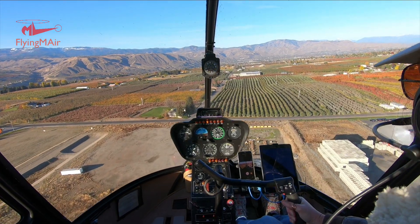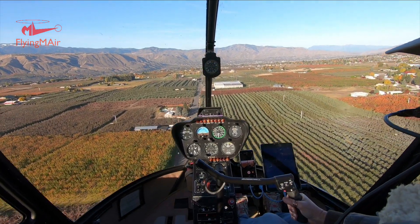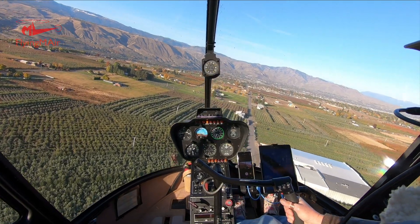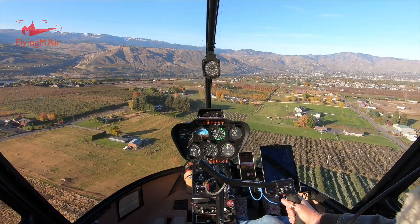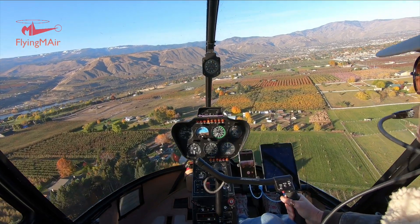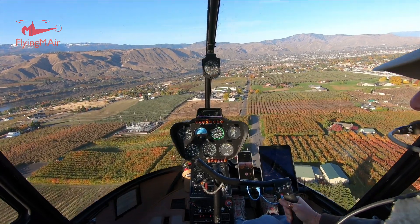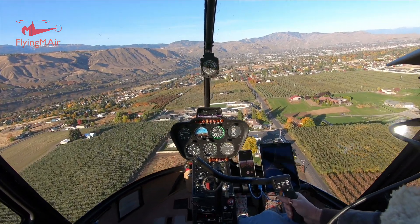I've just taken off from Wenatchee Pangborn Airport. The reason I'm all bundled up in a leather jacket is because I've just done a flight with some clients to Moses Lake Airport — an aerial photo flight that required one of the doors to be off. So I'm bundled up, though the doors are all back on now. I've decided to make one last flight of the autumn to get these fall colors, and that's what you're seeing. The cherry orchards turn red, the apple and pear orchards turn yellow, and they look absolutely gorgeous.